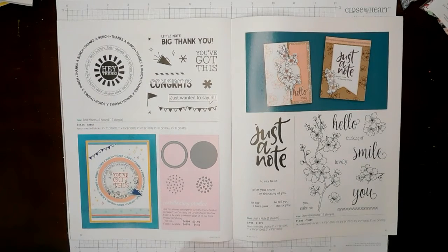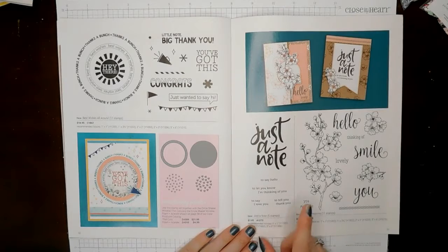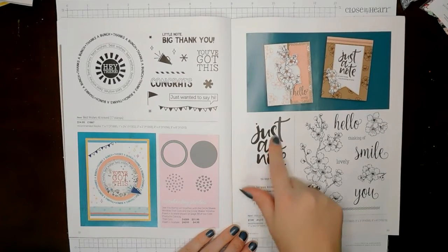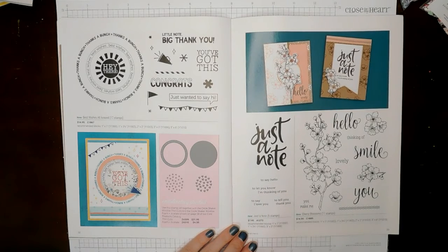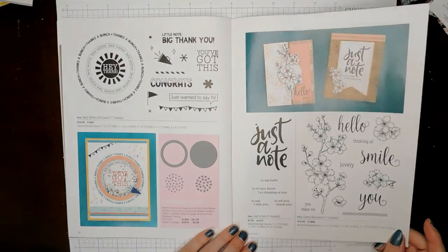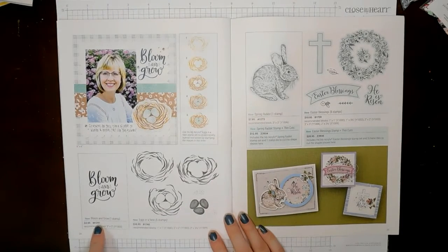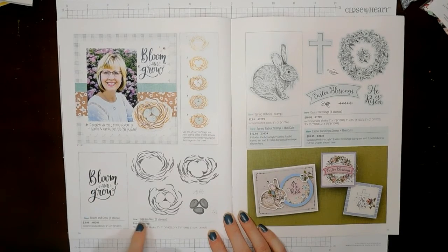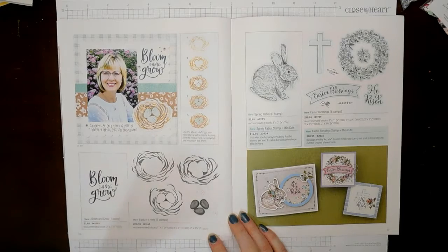We've got Best Wishes All Around, and this one coordinates with our circle shaker window and foam acetate dies. Then we have Just a Note — just a note to say hello, to let you know I'm thinking of you, to say I love you, to tell you thank you. That's cute. And then we have Cherry Blossoms — I just love Cherry Blossoms, it's so pretty. I love that hello — it's really gorgeous. Then we have Bloom and Grow, just this sentiment. And then we have Eggs in a Nest, and it shows you how you can layer them on top of each other to make a nice nest.